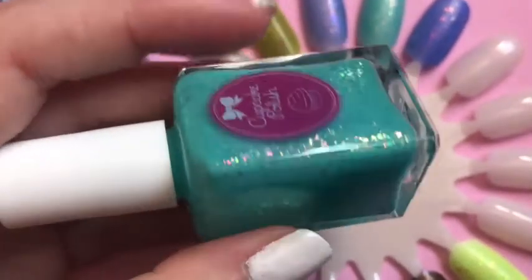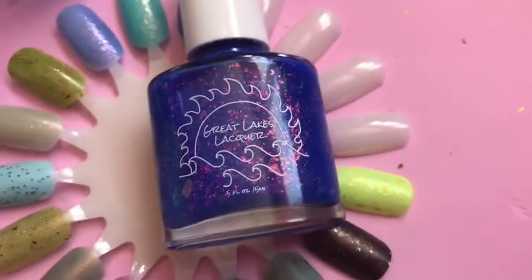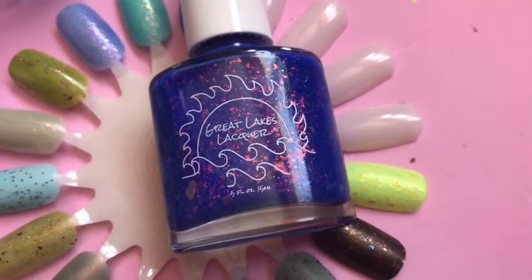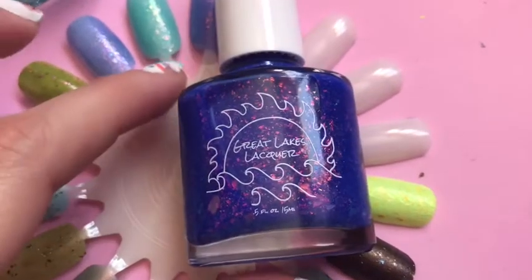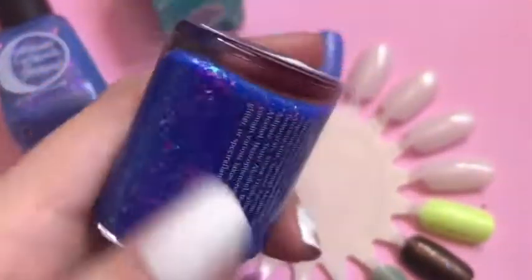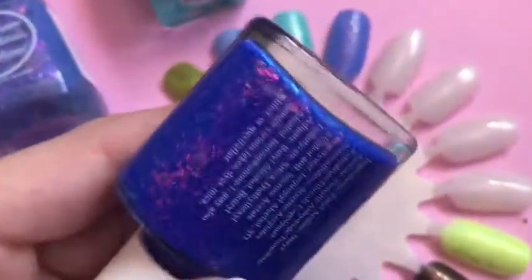The next one is again absolutely beautiful. This is from a new brand — every time I see a brand that I really like I'm going to get it from Polish Pickup and try as many new brands as I can. This is Great Like Slacker, and the name is 'Oopsie Sorry,' and this is 'Cuddling Continents.' Wow, look at that!